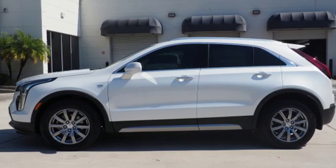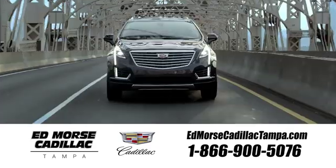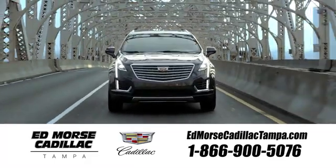Someone's going to drive this fantastic vehicle off the lot — should be you. Test drive it today. Visit our website at edmorsecadillactampa.com or call us today.